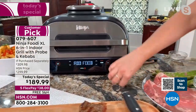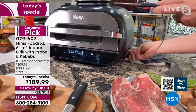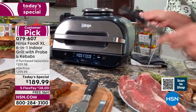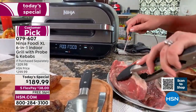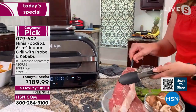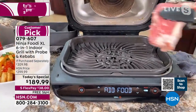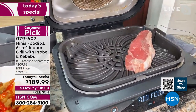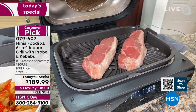Let me put my temperature probe into these steaks. You can see the probe here — it attaches to the side, and Ninja even thought of making it easy to find so you don't have to go digging it out of a junk drawer. I'm inserting this into my giant New York strips. Without the temperature probe, I wouldn't know when these would be done — I'd be guessing. You don't want to guess with your meat. Listen to that sizzle — that's 500 degrees making those perfect charred grill marks and charred grill flavor.